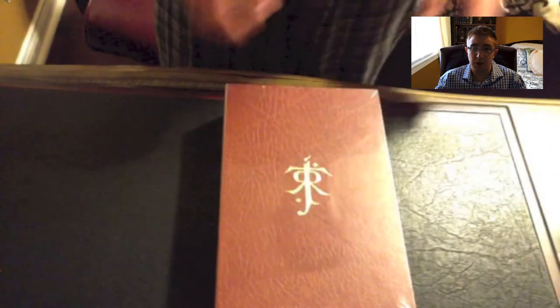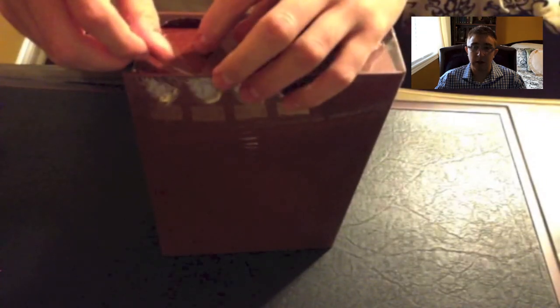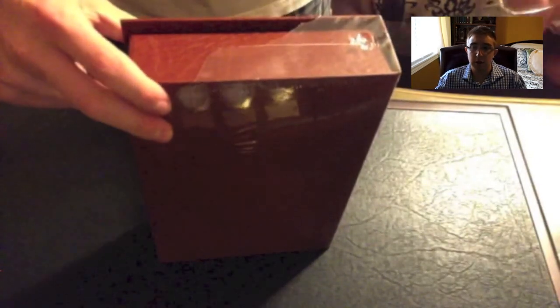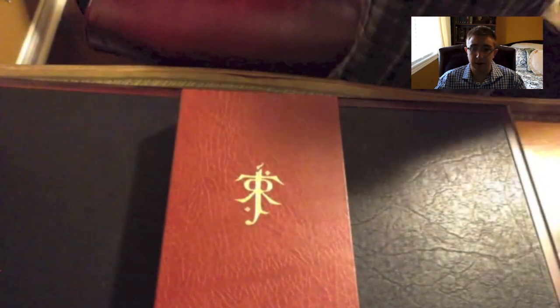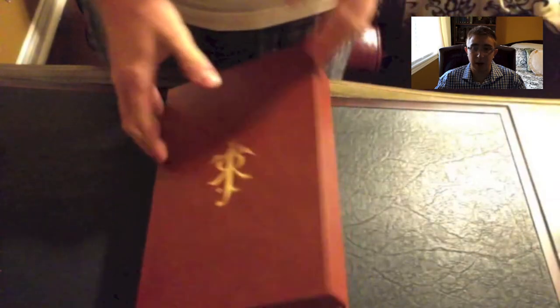All leather clamshell case as well as goat skin bound book on the inside. You'll see it has the monogram of J.R.R. Tolkien on the front in gold. I had to get it from Amazon.uk because they weren't selling it on Amazon.com or .ca, so I had to get it from the UK. And as you can see, beautiful gold gilder on the front. You can tell it's really high quality — the clam case.